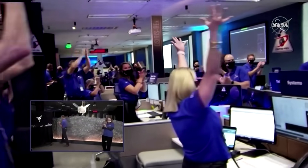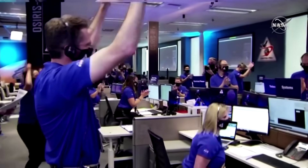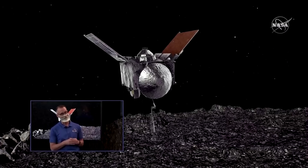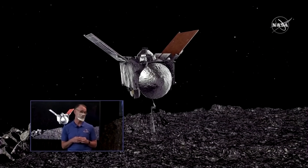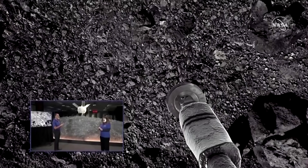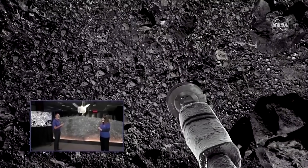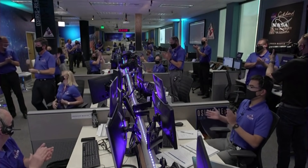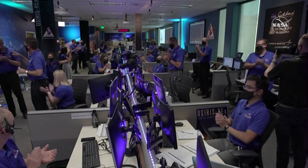NASA made history on Tuesday with the first ever attempt to collect a sample from an asteroid in space to return it to Earth for study. Asteroids are among the leftover debris from the solar system's formation some four and a half billion years ago, and scientists say the Bennu asteroid could hold clues to the origins of life on Earth.